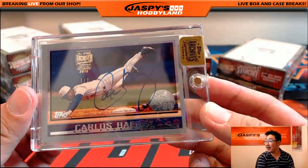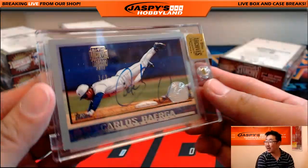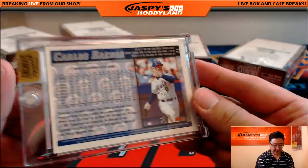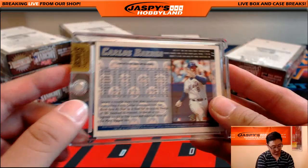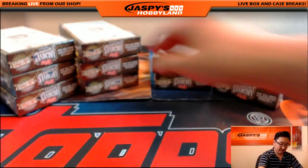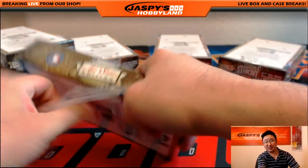Carlos Baerga, one out of two. Nice one out of two Carlos Baerga — this is the Mets version of Carlos Baerga. That's right — the Mets years for Carlos Baerga.